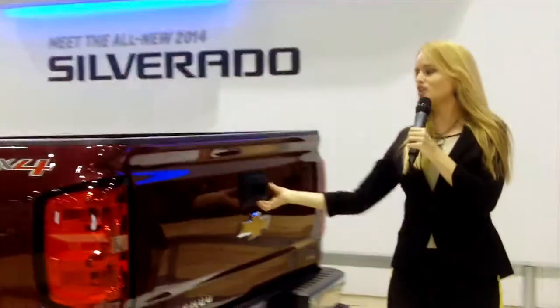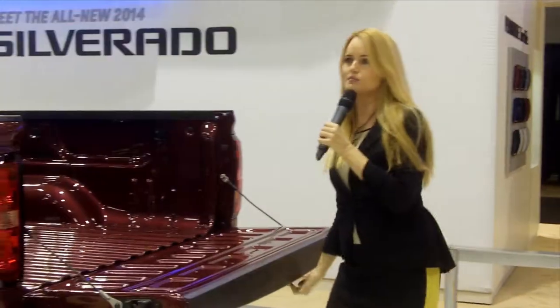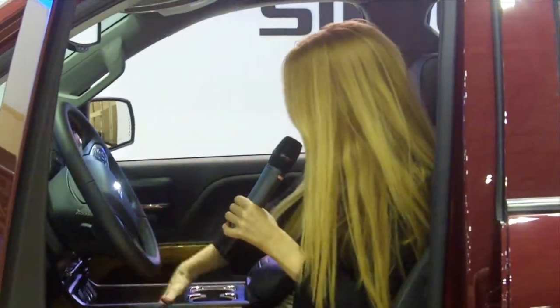We also have an easy lift lower gate — really fast, really simple, just drops right down, no problem. You have two 12-volt outlets and three USBs right here at your fingertips. It's a huge pocket so you can store anything you want. There are a lot of little cubbies in here too.